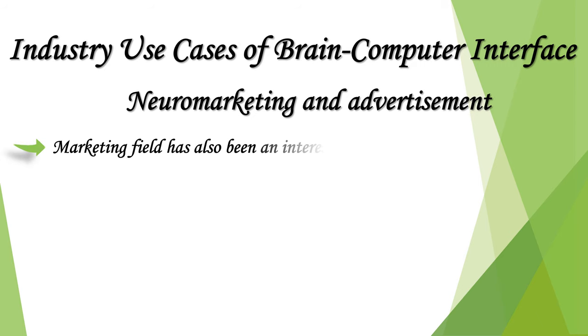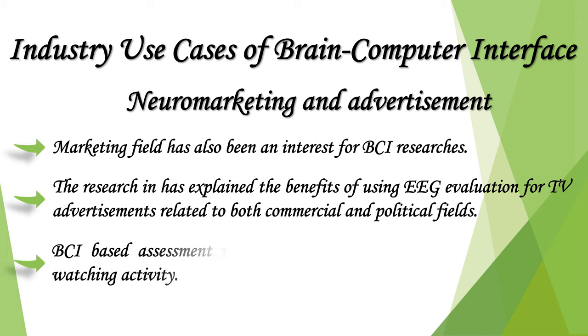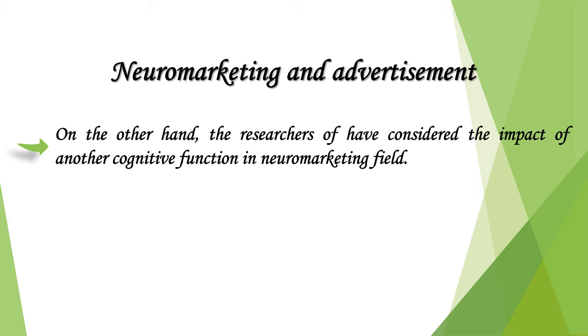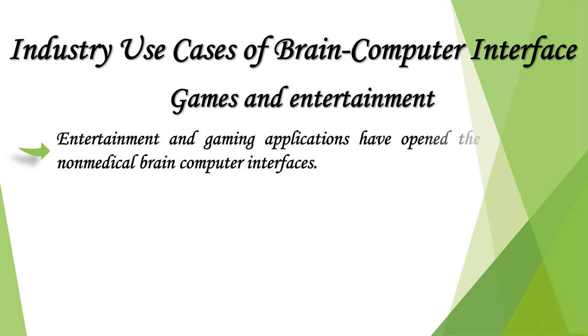The marketing field has also been of interest for BCI researchers. Research has explained the benefits of using EEG evaluation for TV advertisements in both commercial and political fields. BCI-based assessment measures the generated attention accompanying watching activity. Researchers have also considered the impact of cognitive functions in the neuromarketing field, particularly estimating the memorization of TV advertisements, thus providing another method for advertising evaluation.